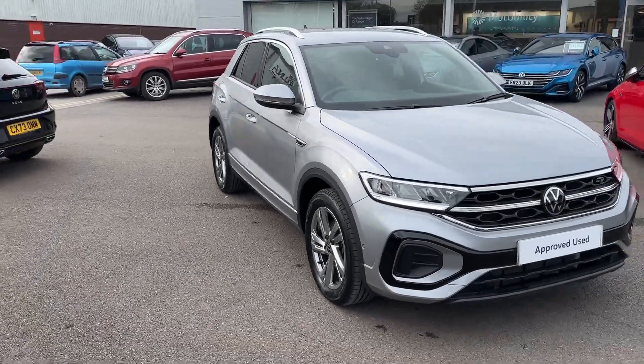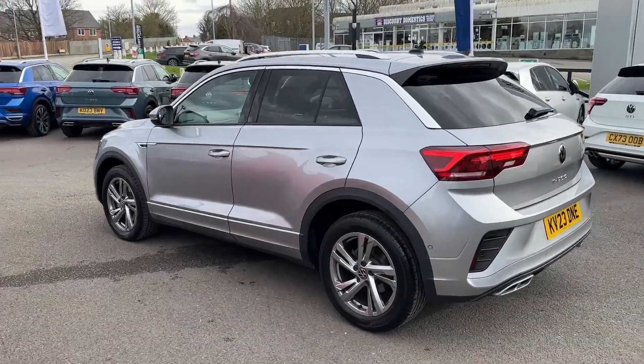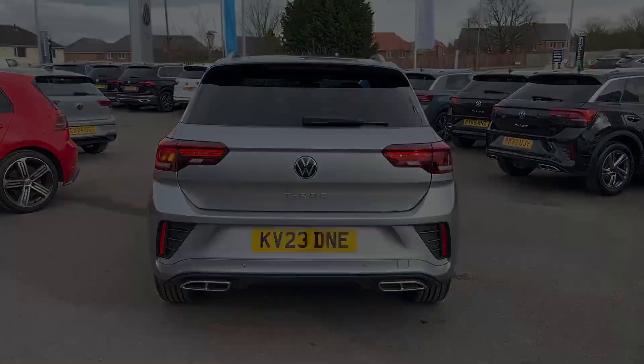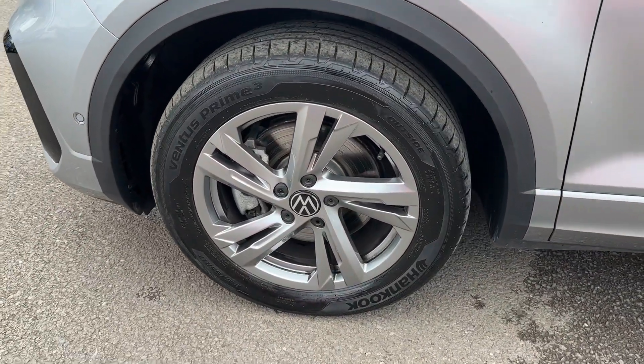Hello and welcome, Greg here from Rex and Volkswagen, showing you today this fabulous and sporty looking Volkswagen T-Rock crossover, available here in the sporty R-Line trim and finished in Pyrite Silver Metallic. This great example benefits from key highlights including full LED headlights with LED daytime running lights.